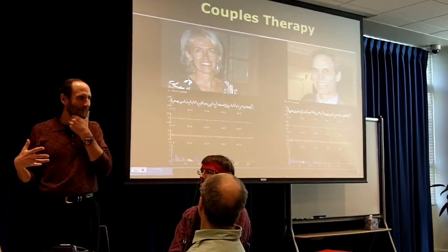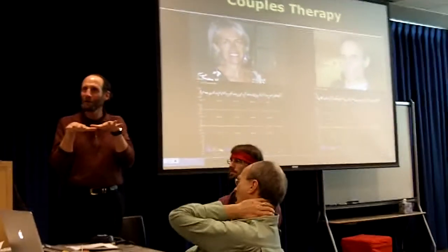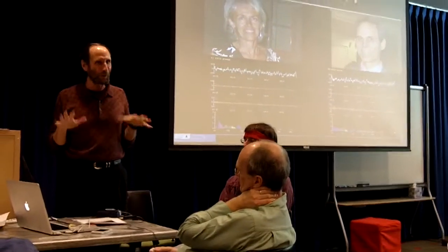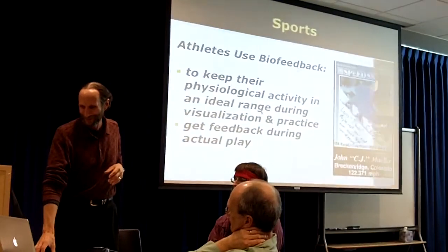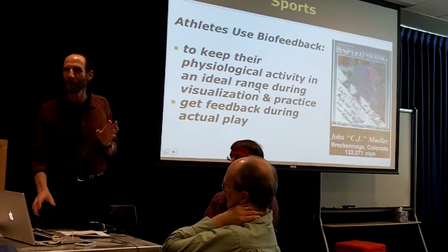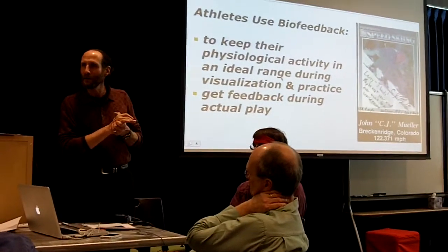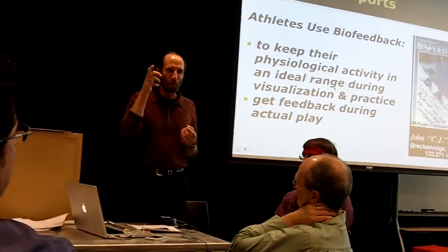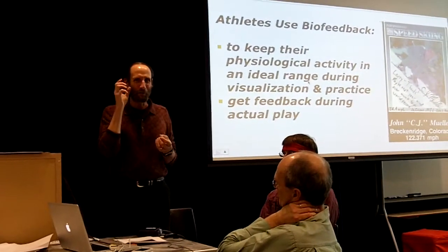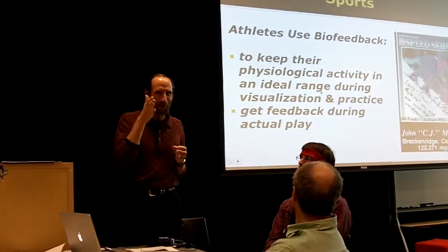We did one couples' conference of about 150 couples, where we'd hook up a husband and a wife, and we set the parameters so that only when they relaxed together would the music come on — if one of them was anxious or trying too hard, the music wouldn't come on. When they were both relaxed together, then the music would come on. And the sports applications are great — for air gun competitions in the Olympics, people have been training with biofeedback to take their shot between heartbeats and between breaths, finding that still point where the heartbeat won't influence accuracy.